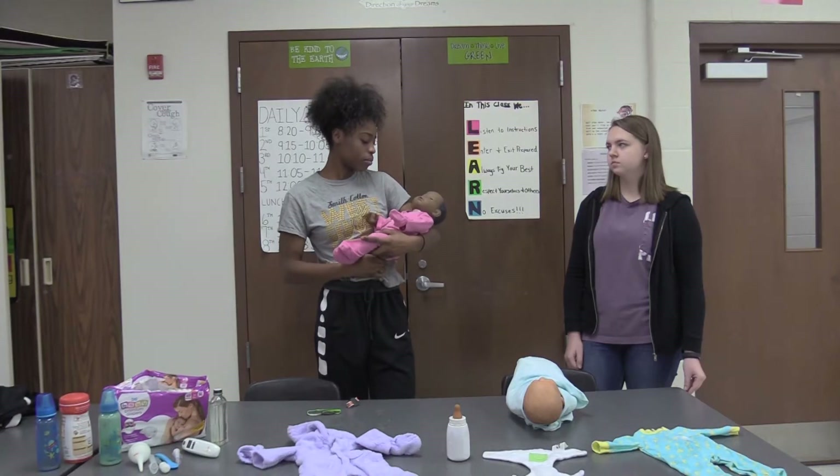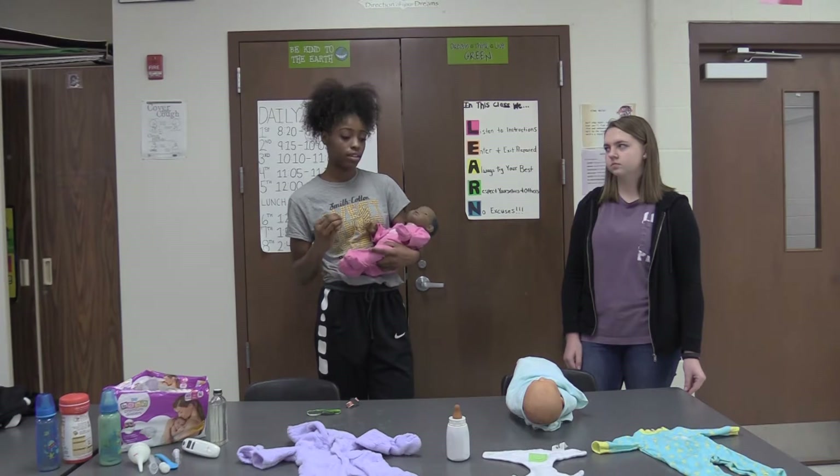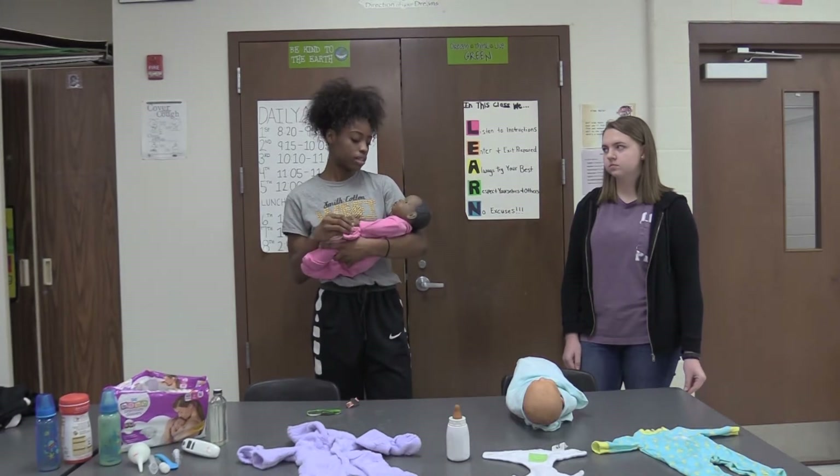We have a class called Parenting where you learn all about what it takes to be a parent. You have an infant simulator to take home, which gives you real-life experience about what it's like to have a child.